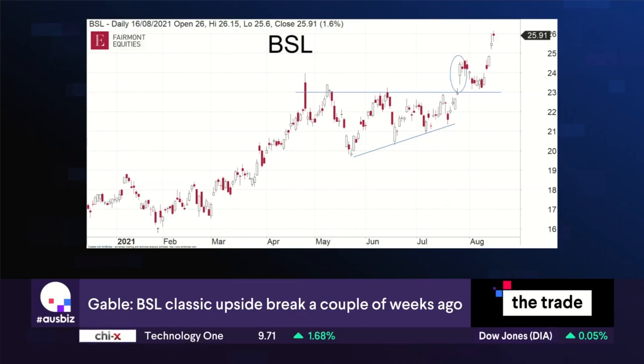A couple of weeks ago the business flagged to the market that their earnings were strong, they were increasing guidance — all these good things you want to hear — and then the stock broke to the upside, which I've circled. As we could see, it closed near the high of the day, so that's basically the buy signal in BlueScope.